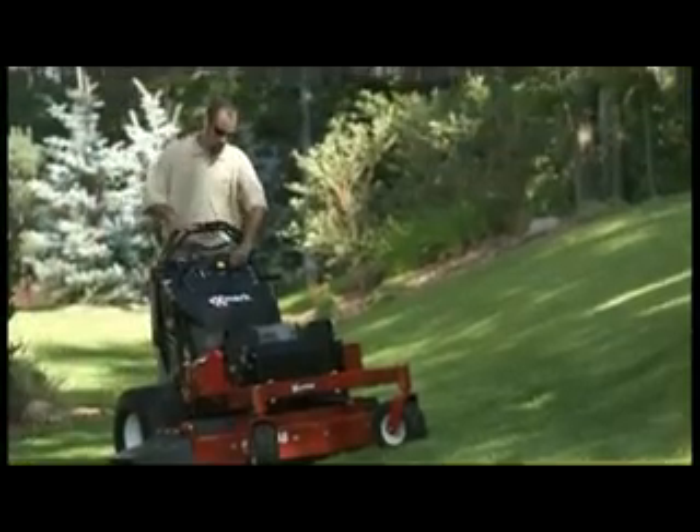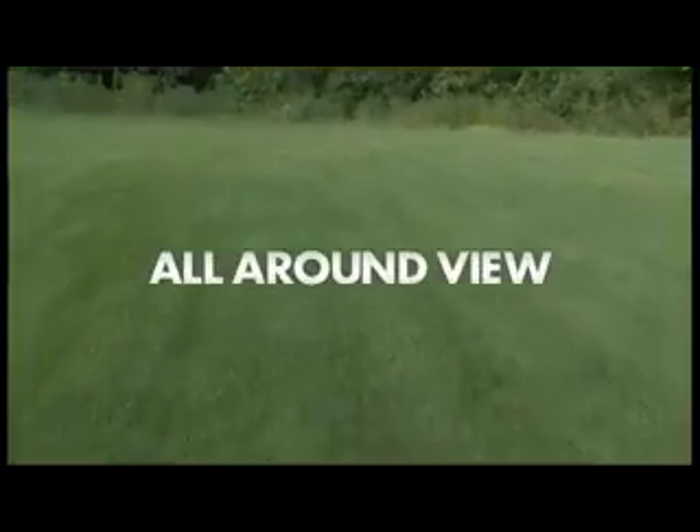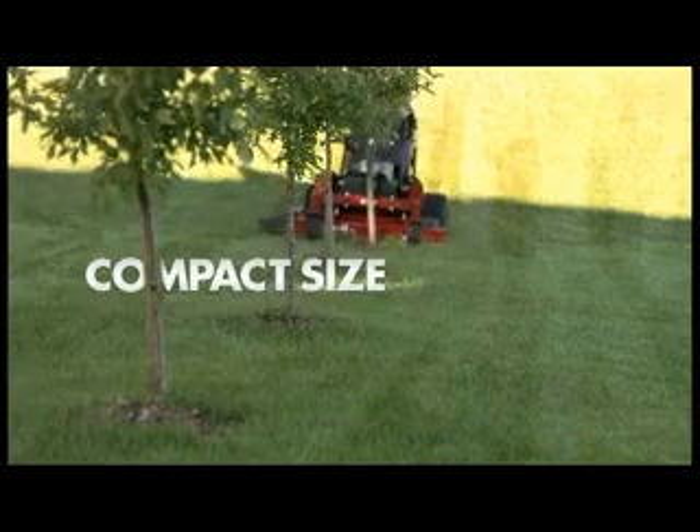Since you stand higher on the Vantage as opposed to your point of view while sitting, you're able to see all around you, which helps improve trimming. You can also see obstacles and avoid them before they become a problem. The thing I noticed the most standing on it was the visual — I was up a lot higher and could see exactly what I was cutting because of its compact size.